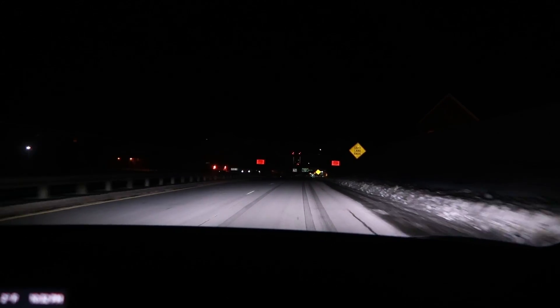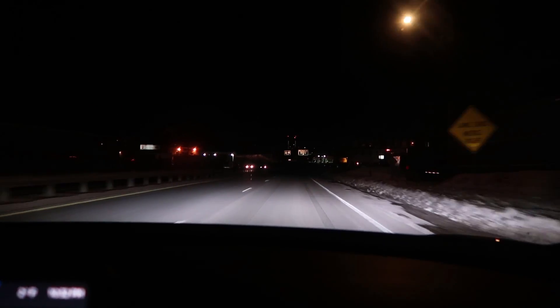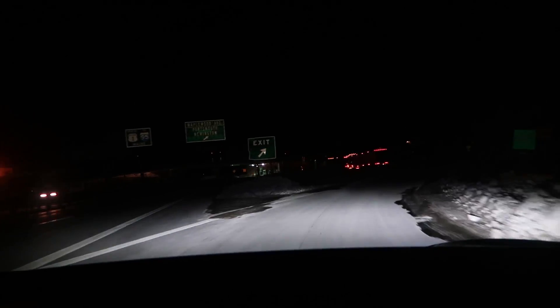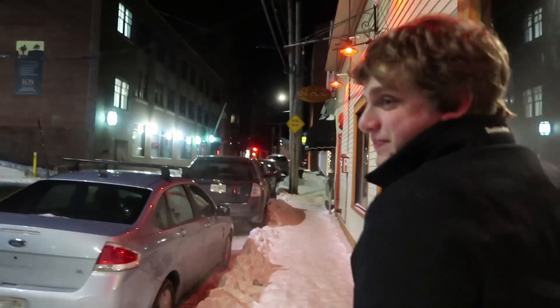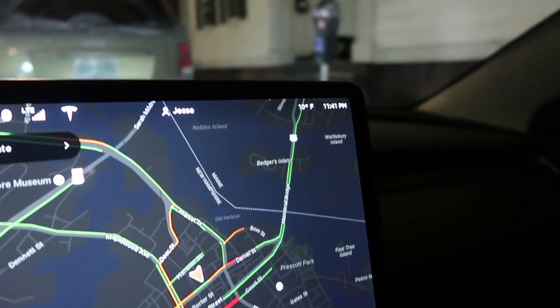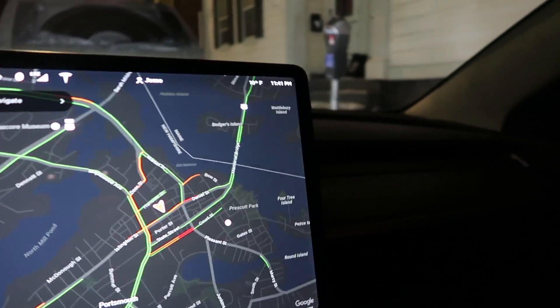Jesse and I are hungry, so we decided to pull off in Portsmouth, New Hampshire. We figured if we tried to make it to Freeport everything would be closed, so we stopped off at the Wilder to get some food. After coming back out, it hurts to breathe — but surprisingly the temperature actually warmed up to 10 degrees. It was 2 or 3 degrees when we left. Someone must have breathed out, I guess.